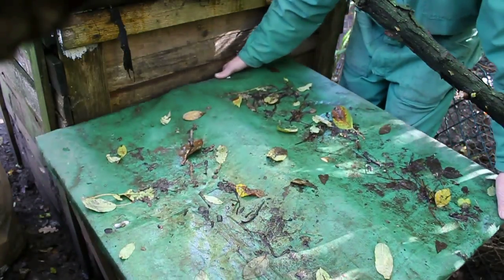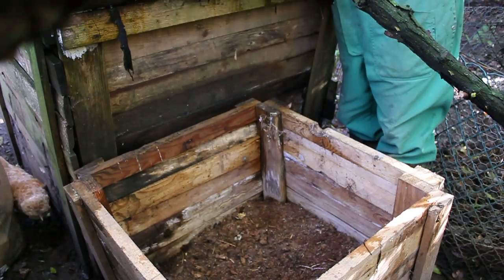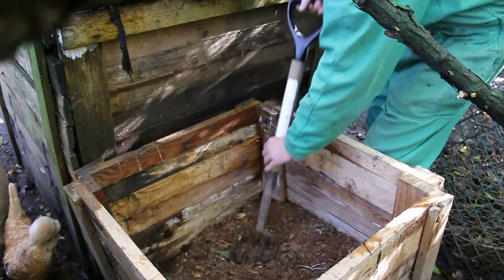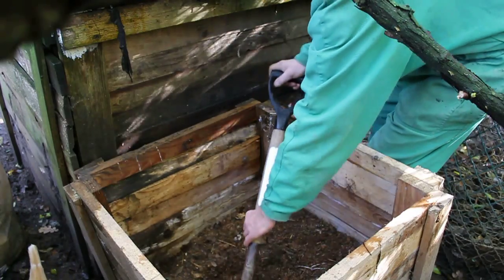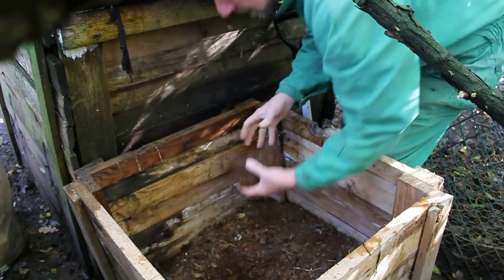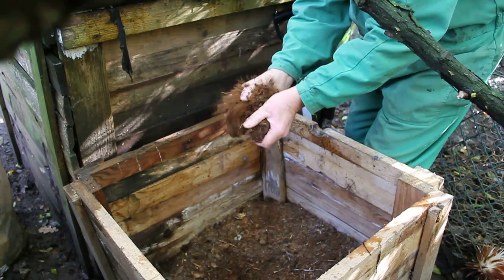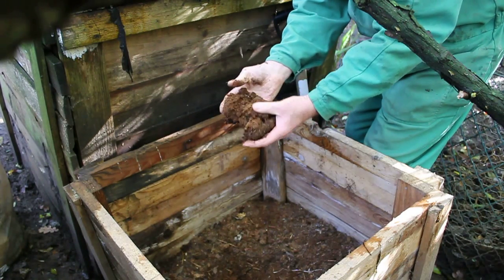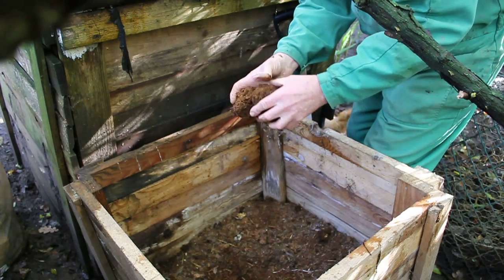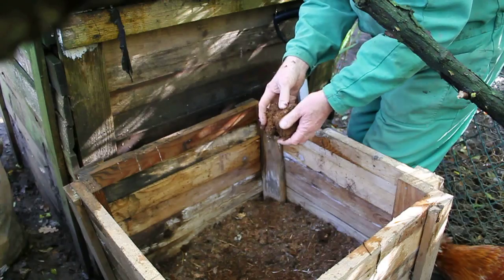So here we are at the smaller compost bin. This is about 18 months since we put any contents in, and this is the end result of the waste from the compost toilet. It's dry, friable, completely odour-free, incredible texture and wonderful as a fertiliser. The other interesting thing is that the total volume of the two compost bins is half a percent of the total liquid waste that would normally go down into the sewage system, which is a phenomenal reduction.